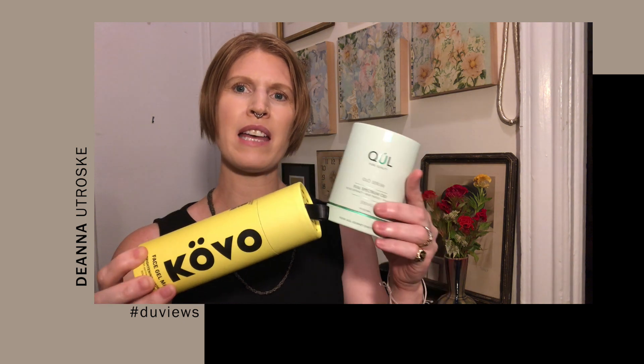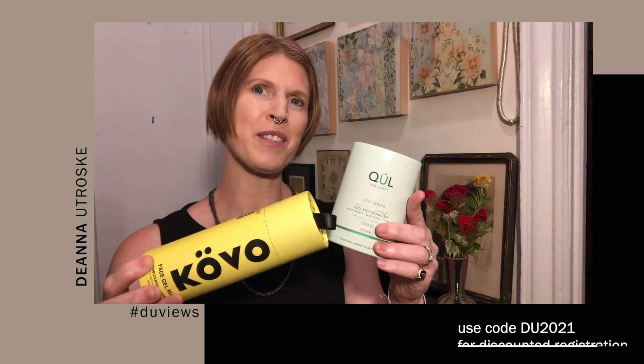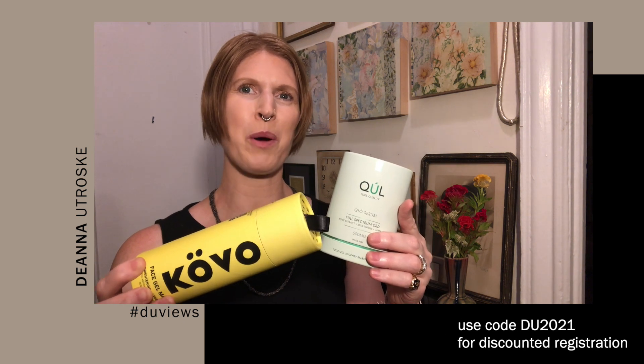Three brands in the box feature CBD. There's a cuticle oil from Keen Organics, this serum product from Kool, and a gel face mask from Kovo Essentials. It's worth noting that both the Kovo mask and the Kool serum are formulated with both cannabinoids and probiotics.